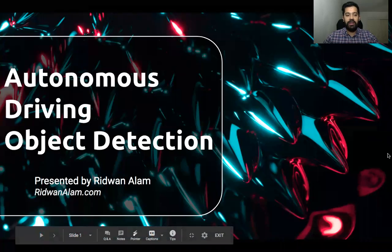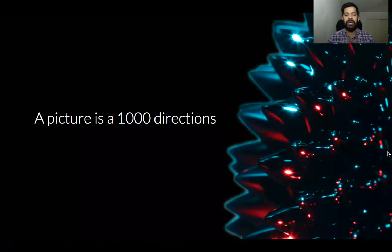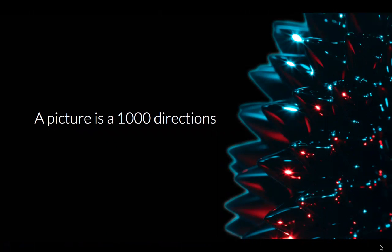I'll go ahead and jump into my project. My project is on autonomous driving object detection. As the common saying goes, a picture is worth a thousand words. Well, in this case, I like to say a picture is worth a thousand directions, and let me explain why.